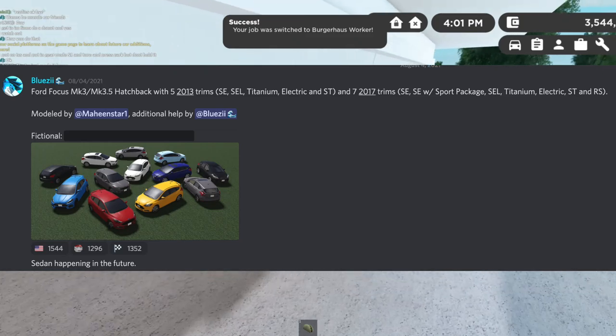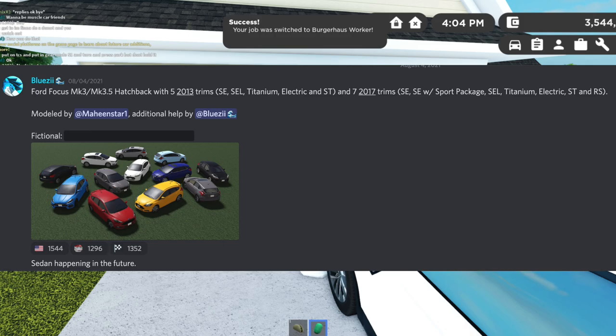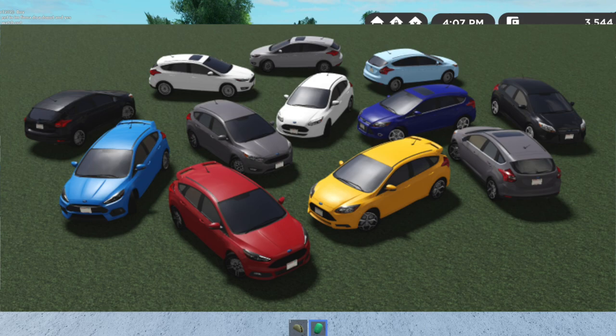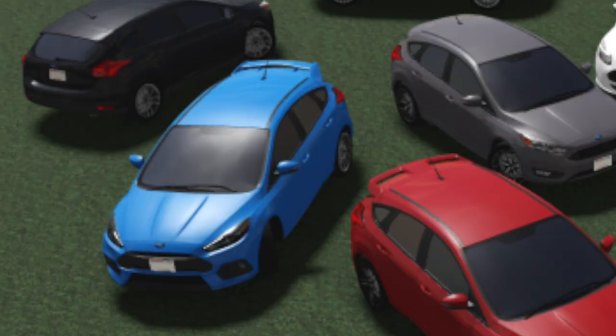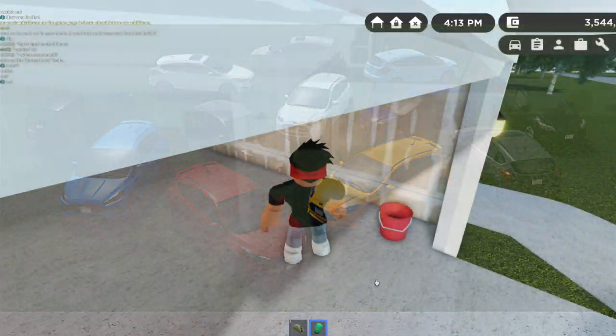Next we have a Ford Focus with a bunch of different models — there are just too many to name. You can't go wrong with the Ford Focus, it's a really cool car. I hope you can customize it — maybe the rims and different trims. As you guys can see, there are a lot of trims for this car. There's even a real spoiler on the blue one.